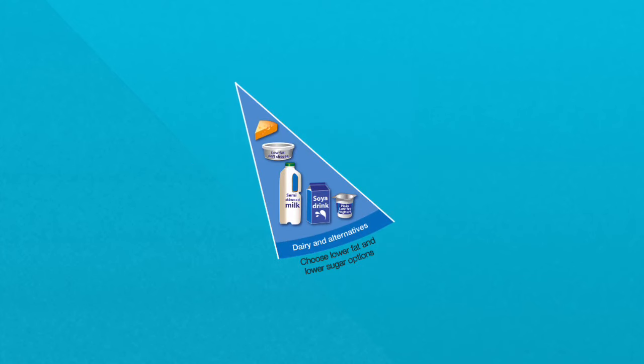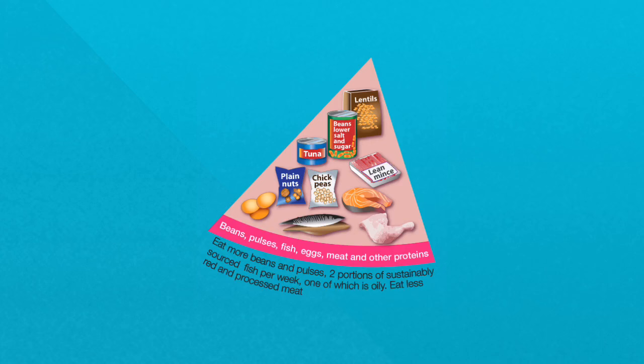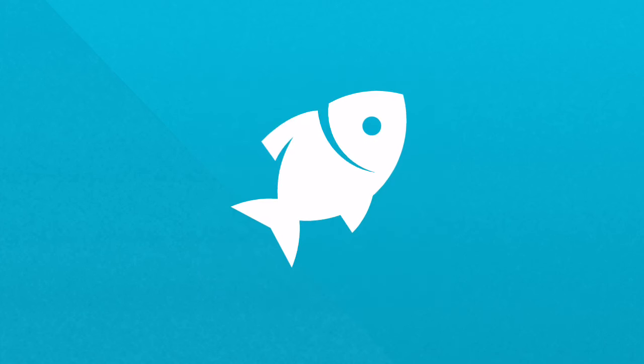Have some dairy or calcium fortified dairy alternatives such as soy drinks, using lower fat and lower sugar options. Eat some beans, pulses, fish, eggs, meats and other proteins, including two portions of sustainably sourced fish every week, one of which should be oily.